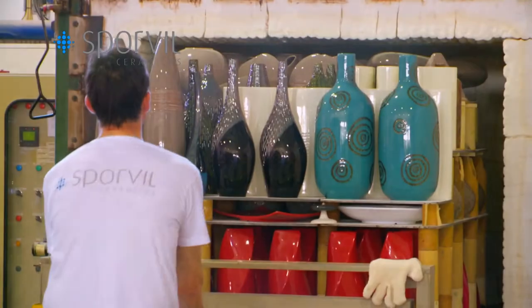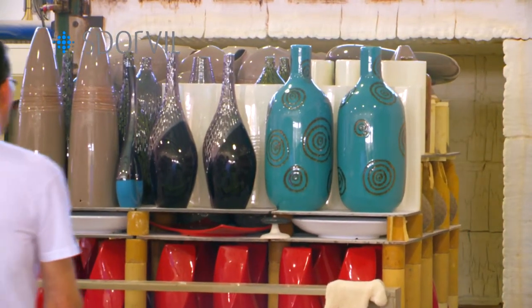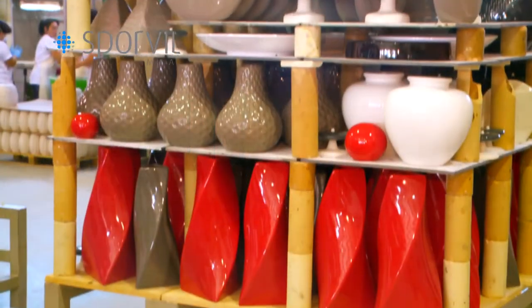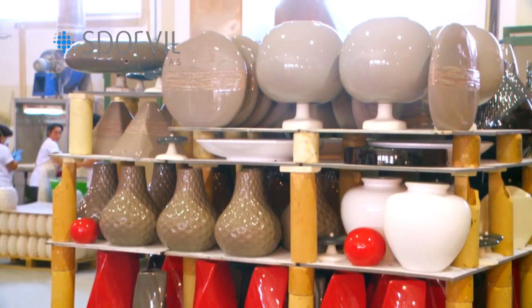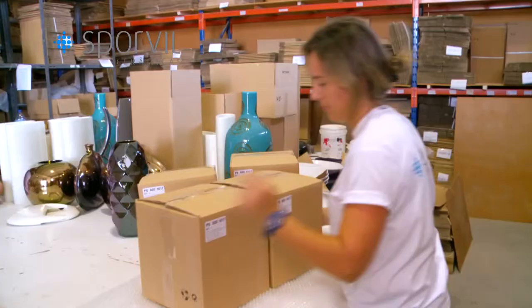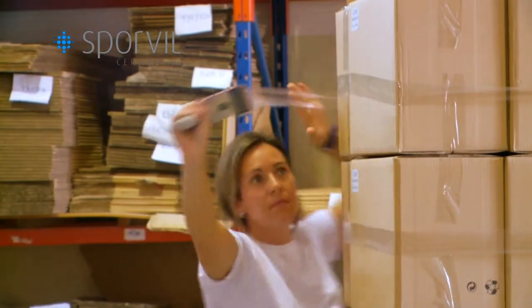We will then remove the pieces that are ready. The pieces then go on to the packing and shipping section. From here, the lamps and vases are shipped to our customers spread across five continents.